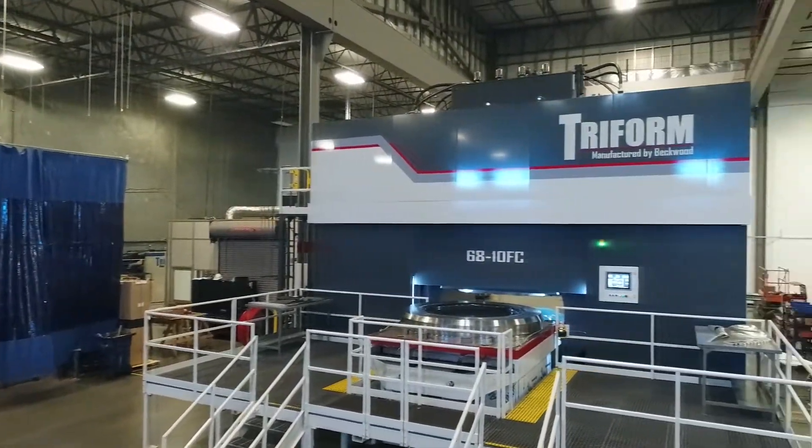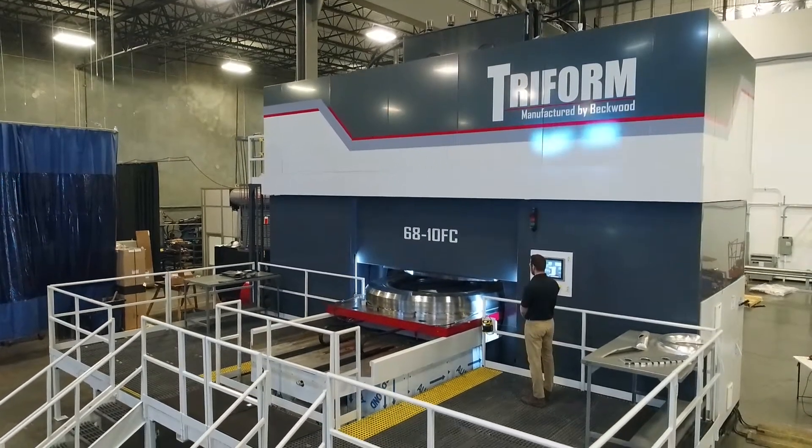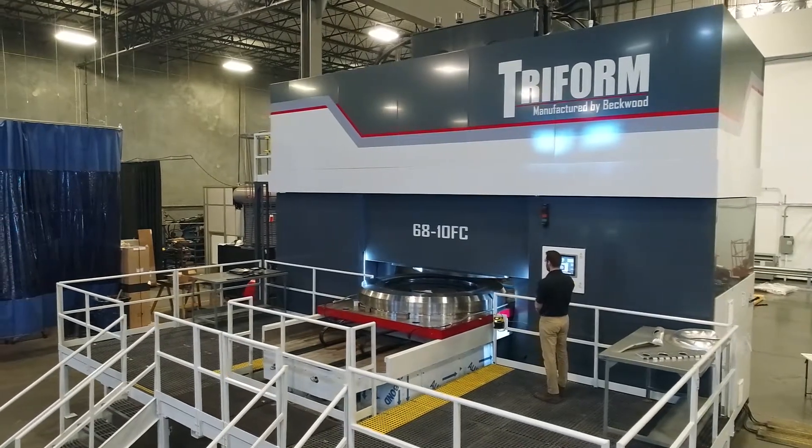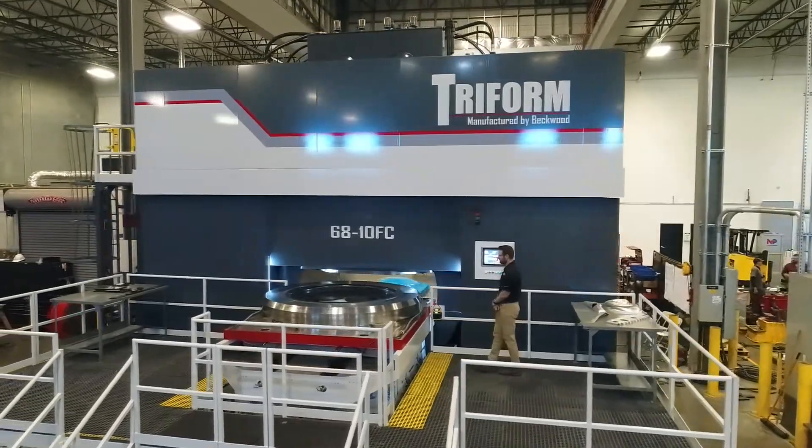This is a 68-10 fluid cell sheet hydroform machine. It has a max forming diameter of 68 inches, a max pressure of 10,000 psi, and a max tray depth of 12 inches. It will be forming larger engine components for the space industry. The 68-10 fluid cell machine is the largest circular hydroform machine in the world.